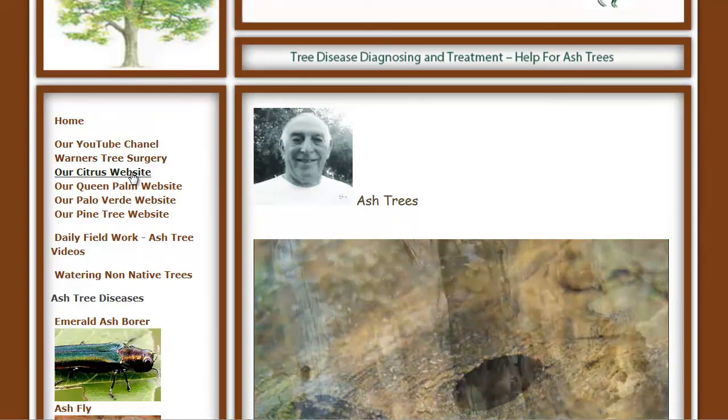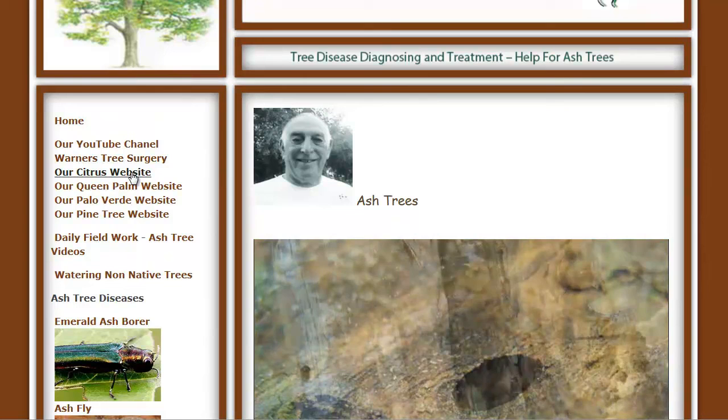I've also got a separate site for citrus, for queen palms, for palo verdes, and for pines. And for all other trees, of course, you can go to Warner's Tree Surgery. If you've got any questions, give us a call. The number is 480-969-8808. Thank you very much.